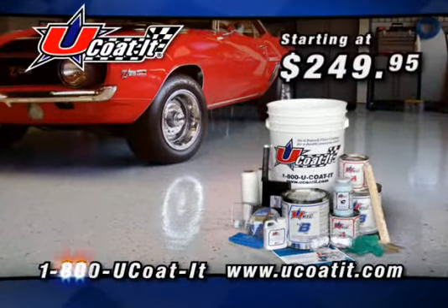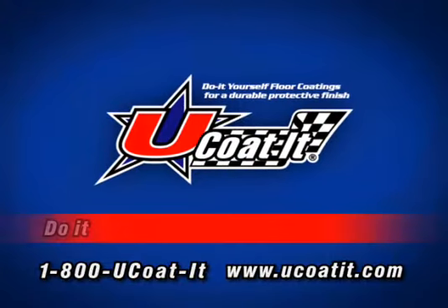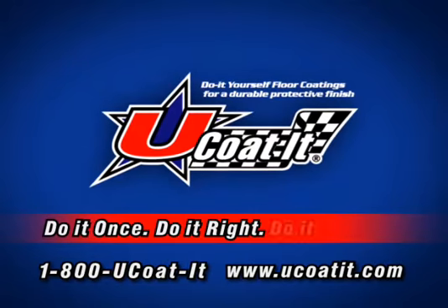To order, call 1-800-U-COAT-IT or go to ucoated.com. U-Coated floor coating systems. Do it once. Do it right. Do it yourself.